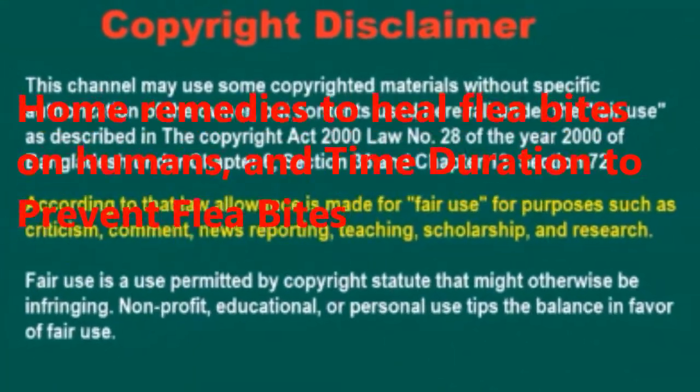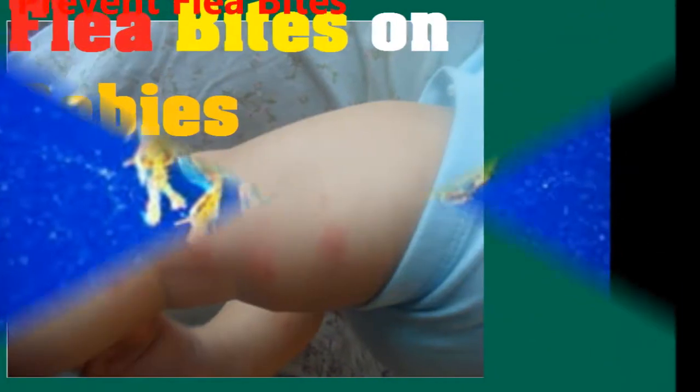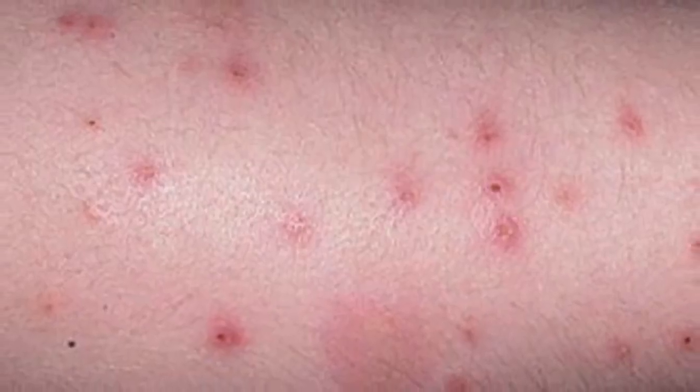Home Remedies to Heal Flea Bites on Humans and Time Duration to Prevent Flea Bites. It is very important to know how long flea bites last in our bodies. Besides, we should know about its infestation, symptoms, and risk factors.